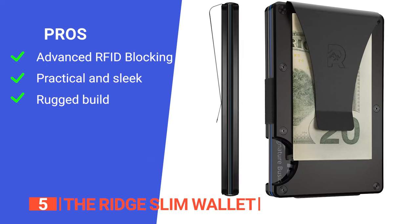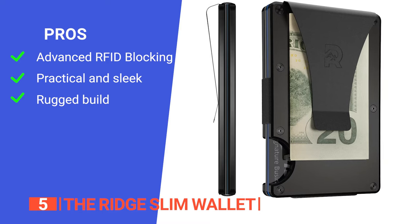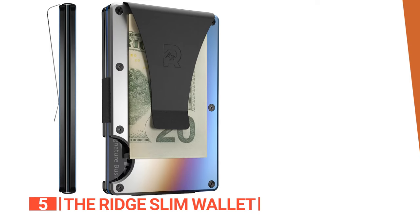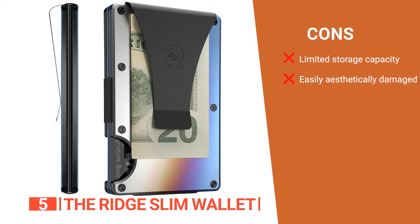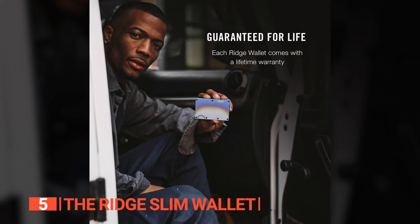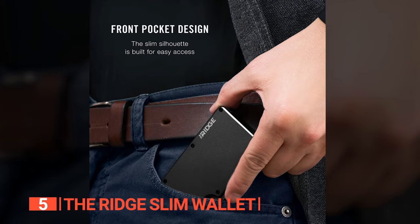Its pros are: the advanced RFID blocking prevents hackers from accessing your data via your cards, it has a lightweight yet functional design, and it is crafted with durable materials. However, its cons are: it doesn't have a large storage capacity like a conventional leather wallet, and it picks up surface scratches fairly easily. The Ridge Men's Minimalist Aluminum Metal Wallet is perfect for individuals who appreciate the combination of style and practicality.